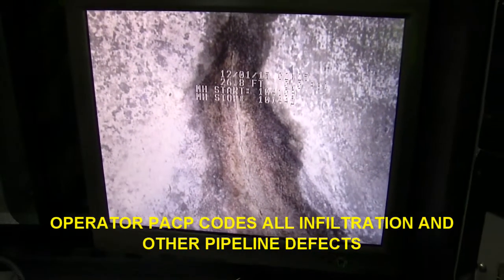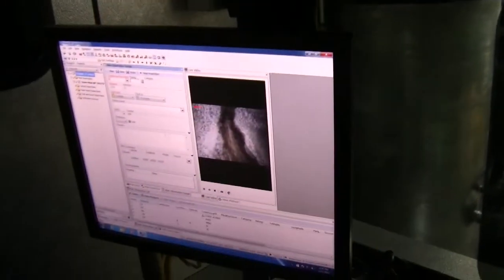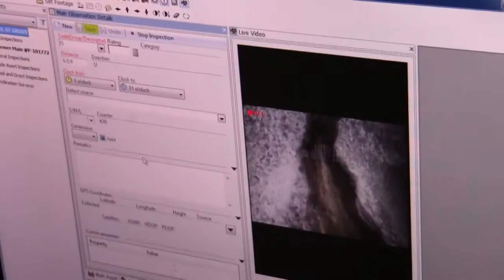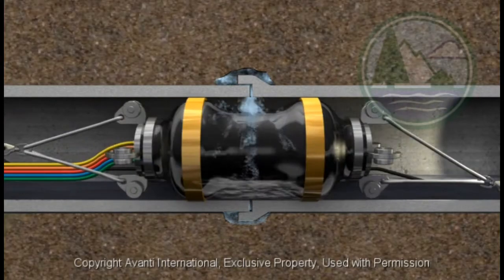The first joint is observed just inside the pipe. The grouting packer is then inserted inside the pipeline. The packer will go from joint to joint, performing an air test and filling with grout wherever necessary.